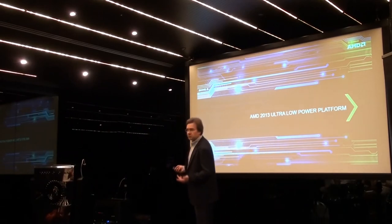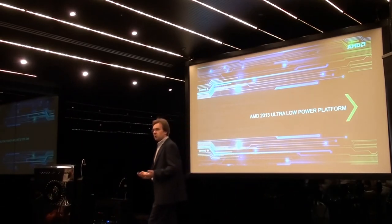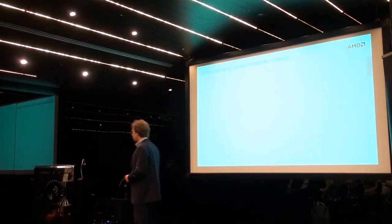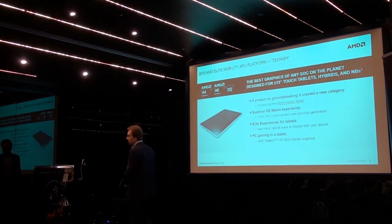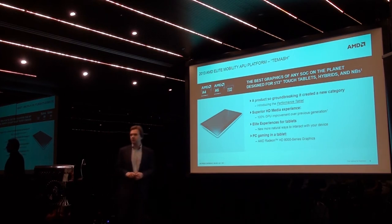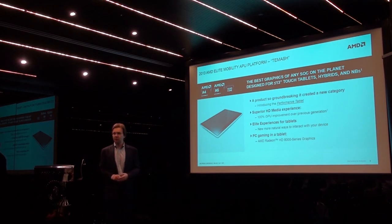In the next few slides I'll focus on our key notebook and desktop platforms launching this year, starting with our 2013 ultra low power platform called codename Timash. This is the platform that our OEM customers leverage to develop low-power devices — anything from a tablet through a hybrid to a small-screen touch laptop.